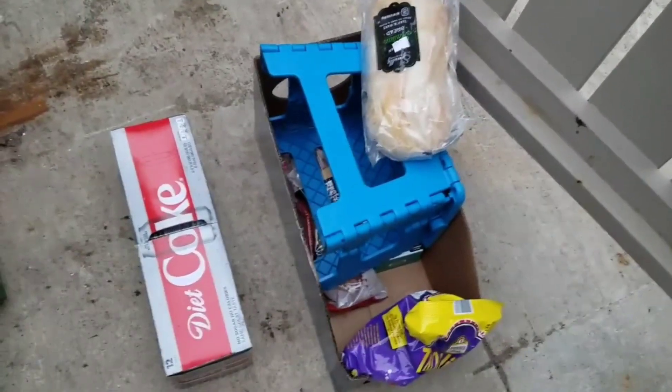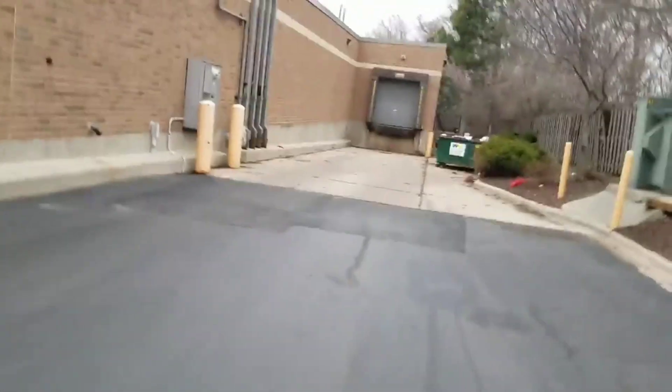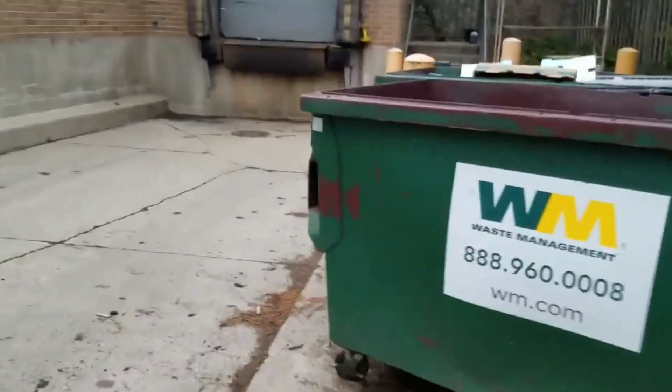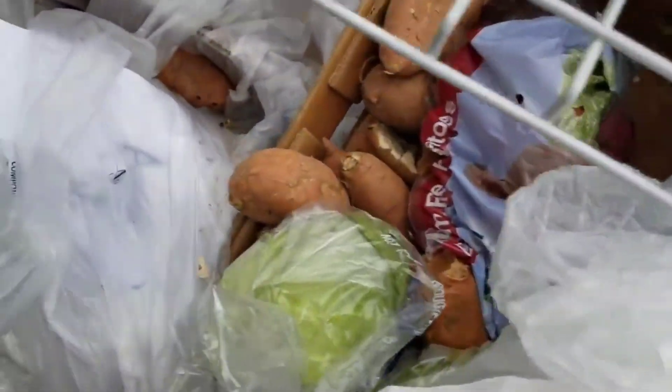Hi everyone, how y'all doing? We're at the other Aldi. Think there's gonna be anything in this one? It was cool finding that little step stool and a twelve pack of pop. What can we find in here? We got nothing in that one, we got a rack over here.